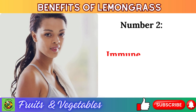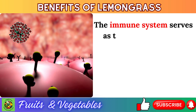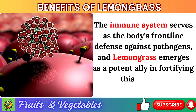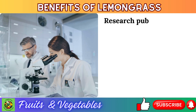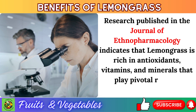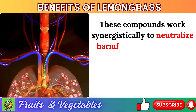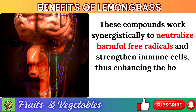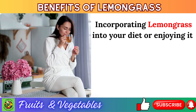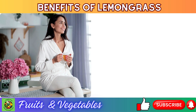Number 2: immune boosting. The immune system serves as the body's frontline defense against pathogens, and lemongrass emerges as a potent ally in fortifying this defense. Research published in the Journal of Ethnopharmacology indicates that lemongrass is rich in antioxidants, vitamins, and minerals that play pivotal roles in bolstering immune function. These compounds work synergistically to neutralize harmful free radicals and strengthen immune cells, enhancing the body's ability to fend off infections. Incorporating lemongrass into your diet or enjoying it as a refreshing tea can provide a natural immunity boost.